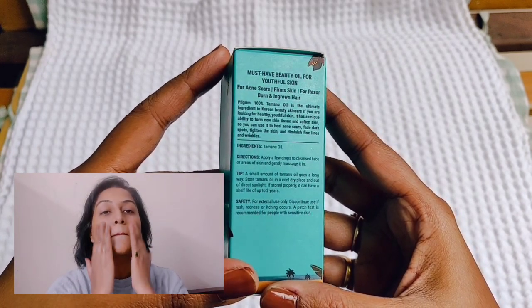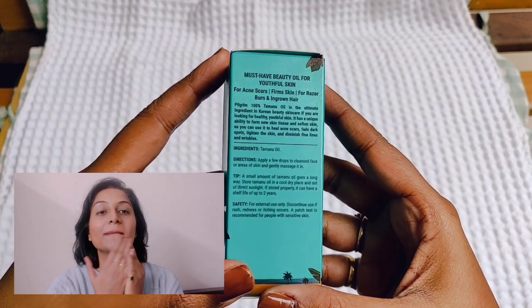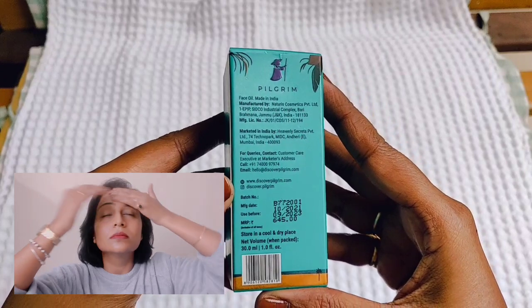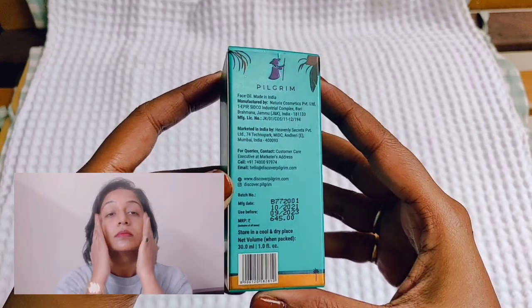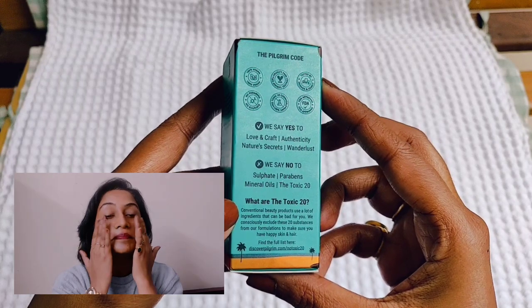Specifically, it is great for acne scars, razor burns, or ingrown hair problems. It makes your skin firm and smooth — it's a very good ingredient for a youthful skin. The quantity is 30 ml and the MRP is 645 rupees. But if you buy it online, you can get discounts on it.